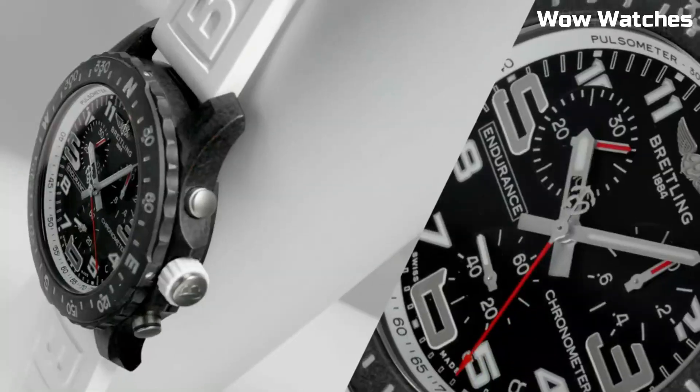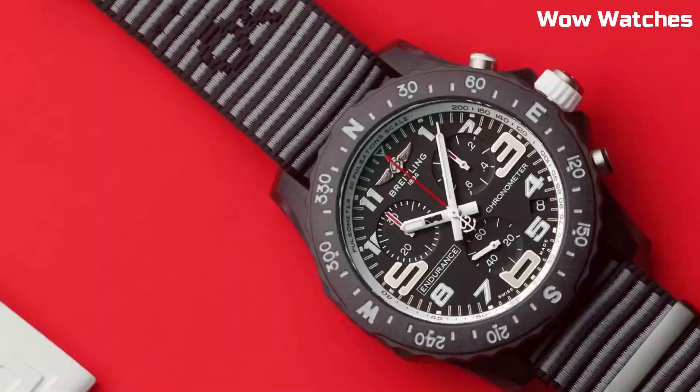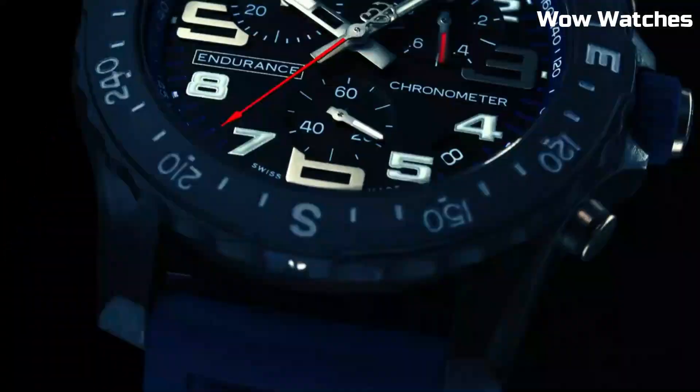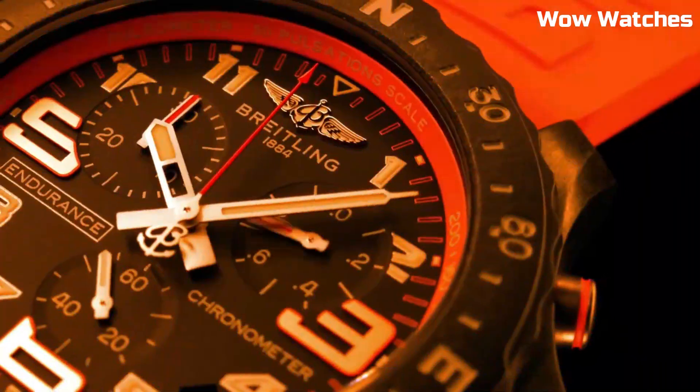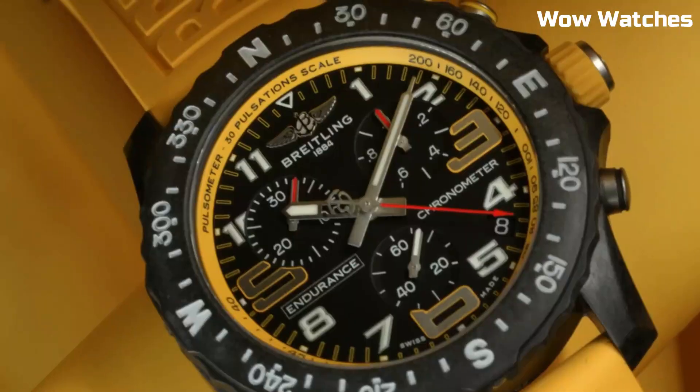These include a one-tenth-of-a-second chronograph, a bi-directional rotating bezel, and a pulsimeter scale. With its exceptional functionality and sporty design, this watch is the perfect companion for those pushing their limits in endurance sports and outdoor pursuits.